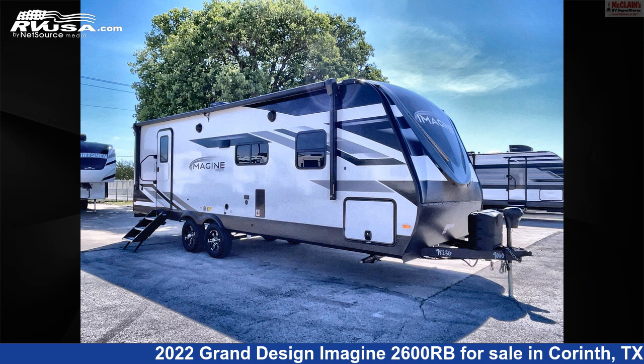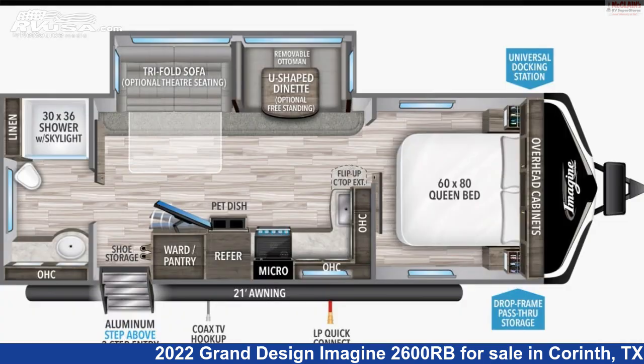This 2022 Grand Design Imagine 2600RB is a travel trailer RV. It is located in Corinth, Texas 76210 and is offered for sale by McLean's RV Superstore.